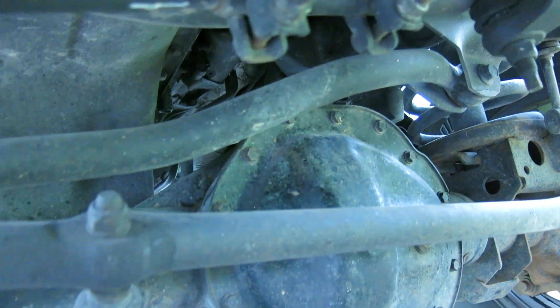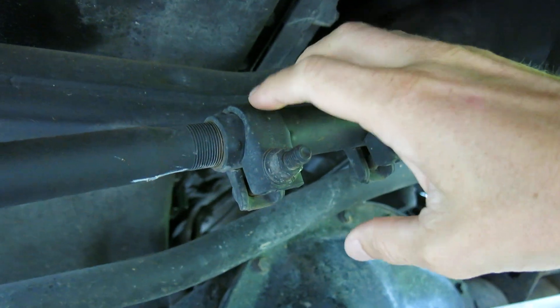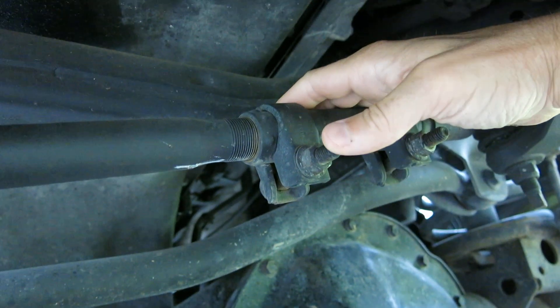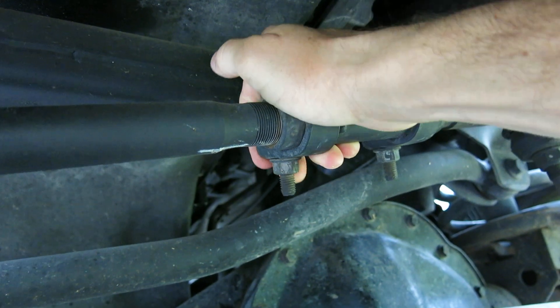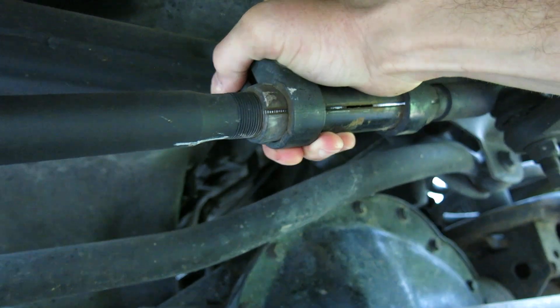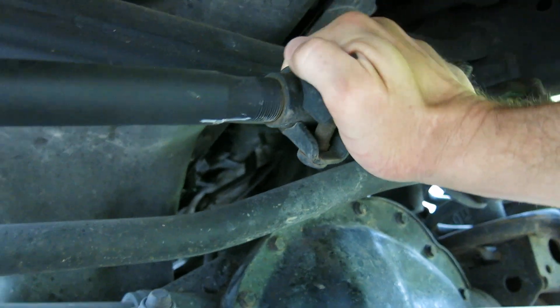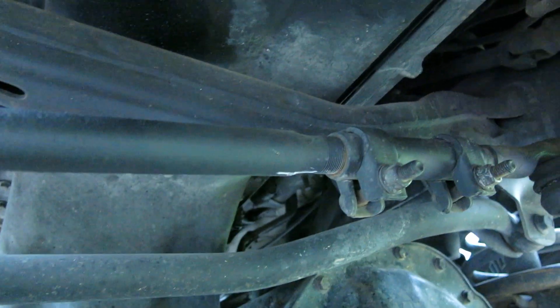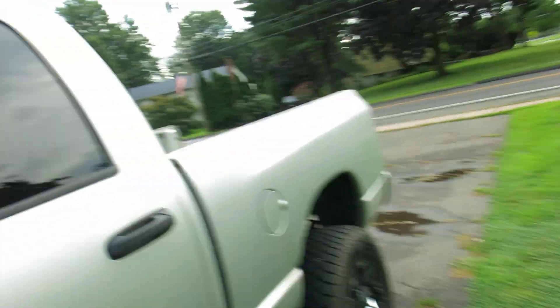It's a 15 millimeter wrench to tighten these bolts, and before we tighten those we're just going to make a one revolution adjustment here to the adjuster. We pulled that toward us, pushed the bolts backwards. Now let's take a look at the wheel and see if that solved our problem.